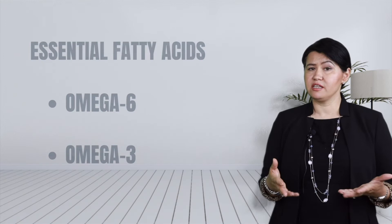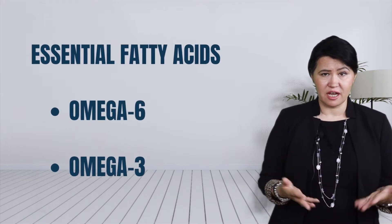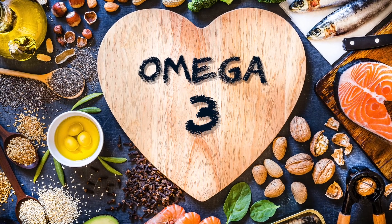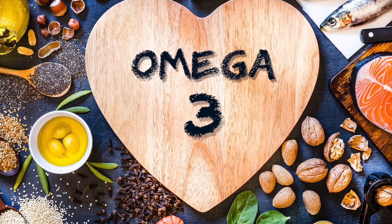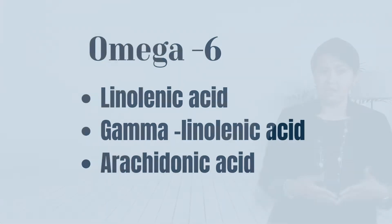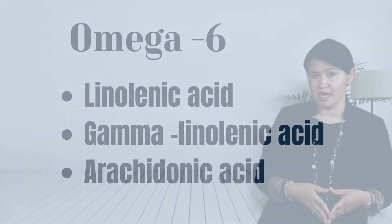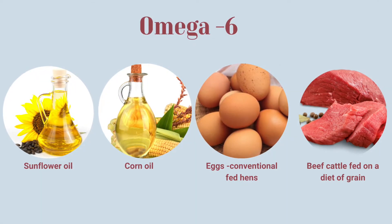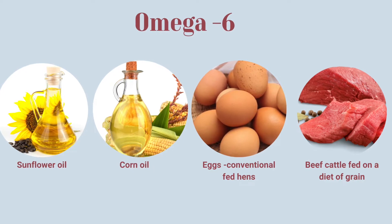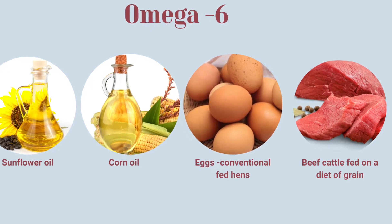Omega-3 and omega-6 are polyunsaturated fatty acids. These are essential fatty acids — we call them essential because they cannot be produced by our own body and we need to get them from food. The omega-6 fatty acids are the most predominant type in the human diet. They contain linolenic acid, gamma-linolenic acid, and arachidonic acid, found in seed oils like corn or sunflower.